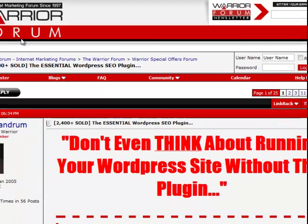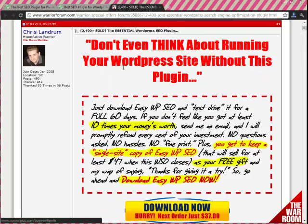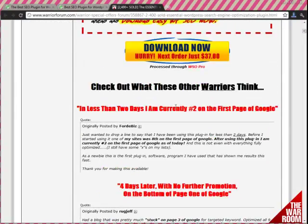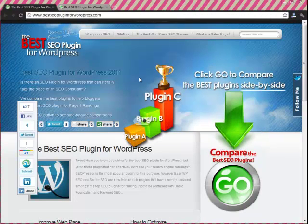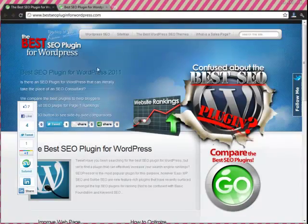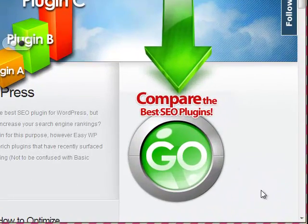This is where we go to buy Easy WordPress SEO — click 'Download Now.' It says don't even think about running your WordPress site without this plugin, so that tells me maybe I made a good decision. It's for you to decide. Kevin Stacy's done all that work for you, so remember it's best SEO plugin for wordpress.com. Check it out because it's worth your time to find the best plugin for you. Thanks for watching!